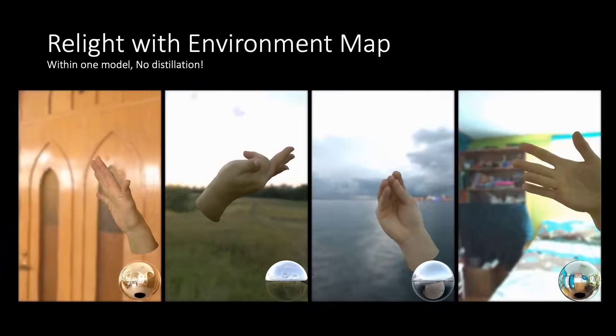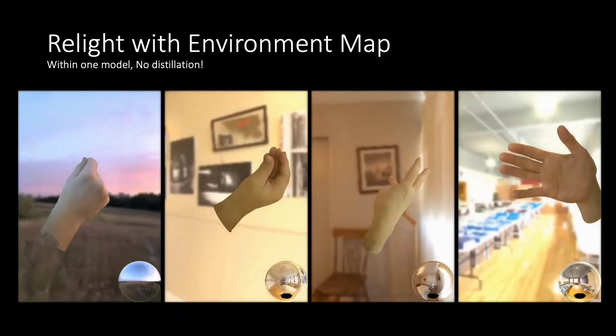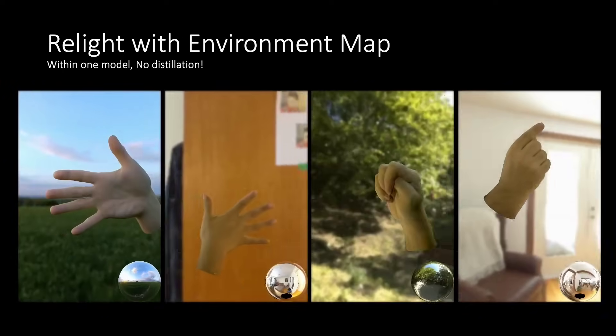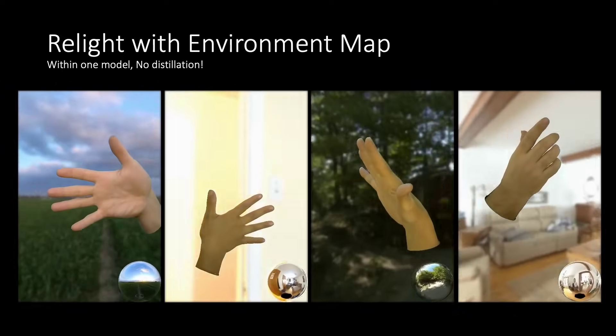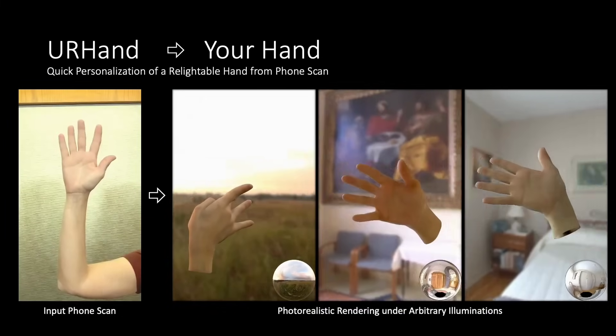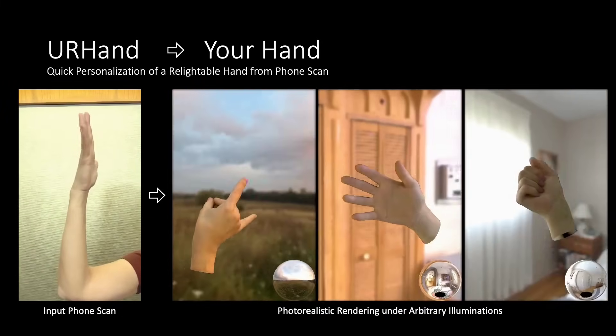In similar news, other Meta researchers unveiled Your Hand, a new model that brings photorealistic recreations of user hands into virtual reality. Their system can create high-fidelity copies of hands that not only render quickly, but also dynamically respond to light, much like their avatars they showed off a few months ago. All the user needs to do is scan their hands using a phone, and this model does the rest.